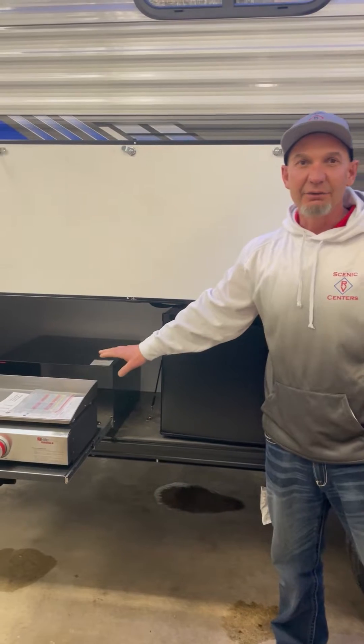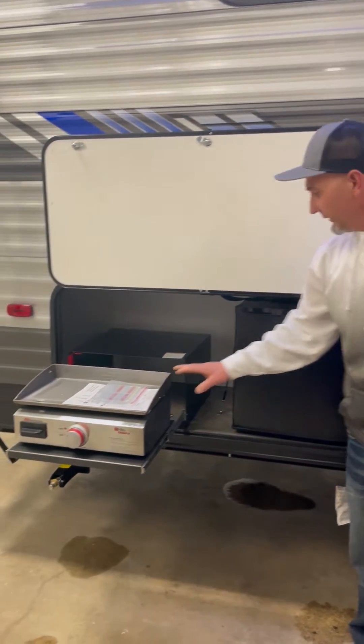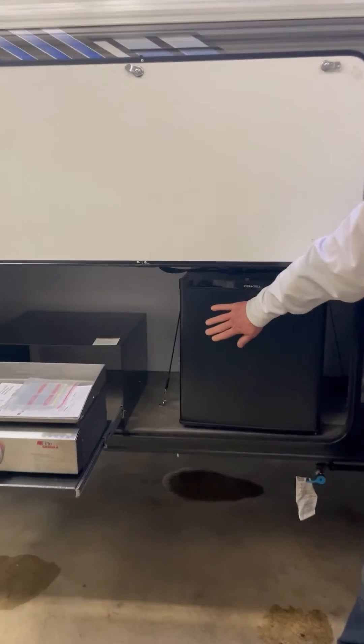A few items to see about the outside of this: you have a gas griddle, a little fridge, black tank flush, spare tire with carrier on the back, and a hot and cold outside shower for the family.